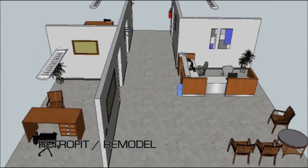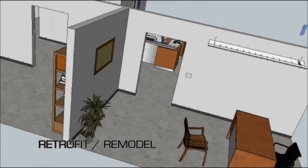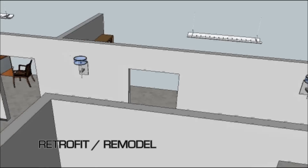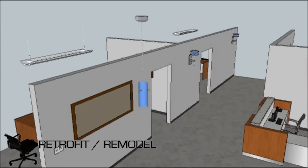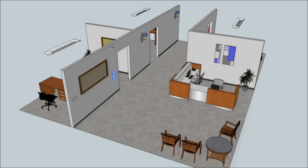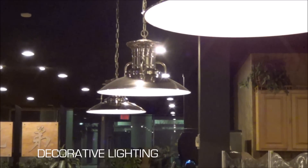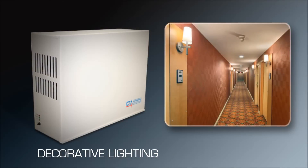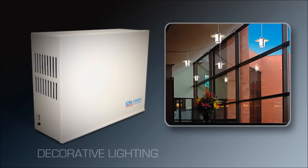Inverters are ideal for retrofit and remodel applications. Because inverters can operate lighting loads comprised of LED, fluorescent, and incandescent fixtures, a single, properly sized inverter can utilize the existing fixtures in the space, eliminating the need for additional emergency lighting equipment. Inverters also allow for the use of decorative lighting, such as wall sconces and pendants, on the emergency circuit, since space restrictions typically preclude the use of integral battery pack solutions for these types of fixtures.